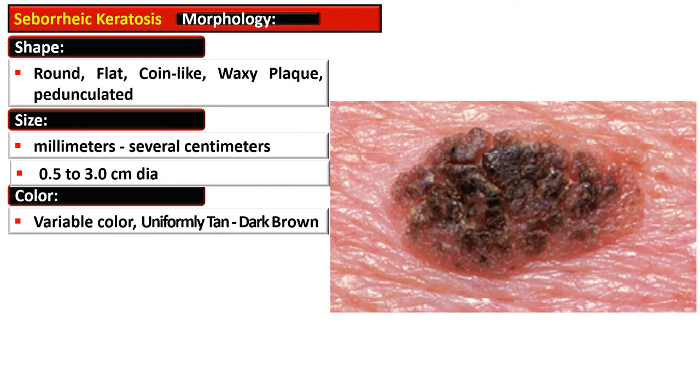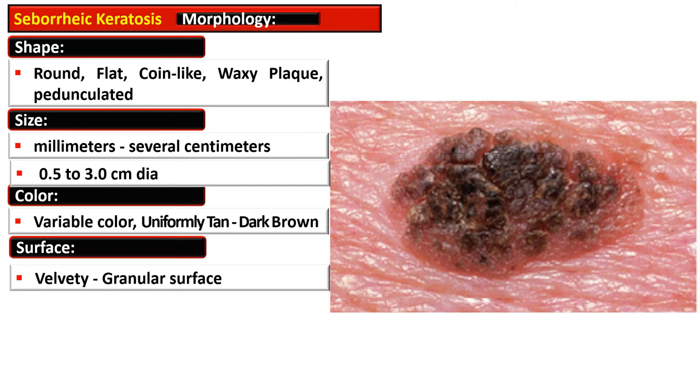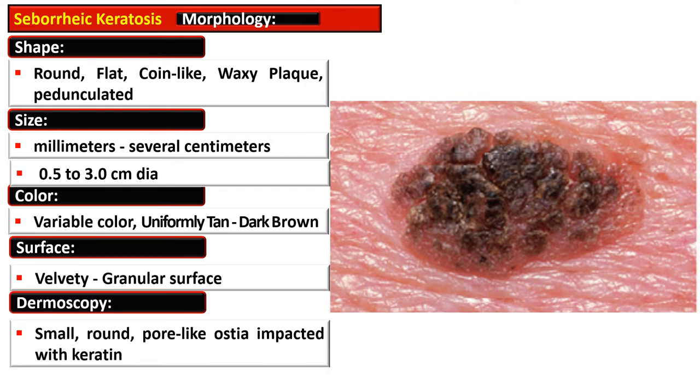The color is variable — light brown, brown, or deeply brown, and it is uniformly tan to dark brown. The surface is velvety and granular, and on dermoscopy there is presence of small round hole-like ostia that are filled with keratin.